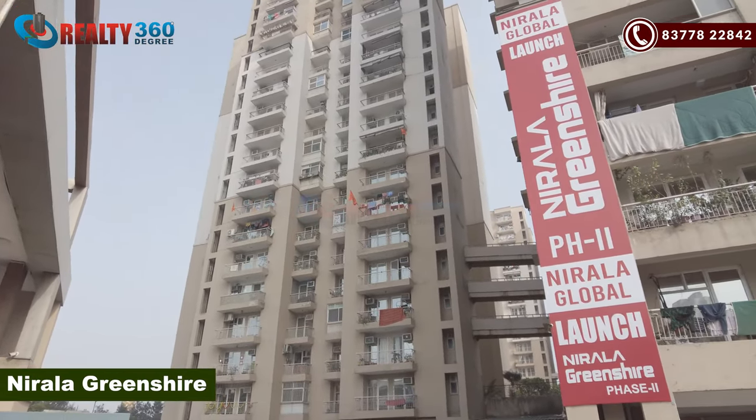Hello everyone, welcome back to our channel, Realty 360 Degree. I am your host, Jolly Aadab. And friends, I am taking you to Noida Extension Sector 2. Today's project is Nirala Green Shire. First of all, I will explain its location.